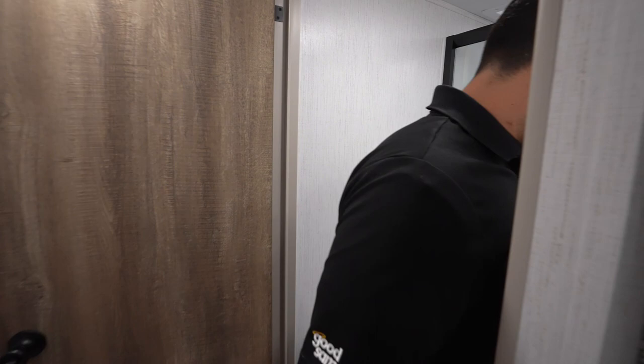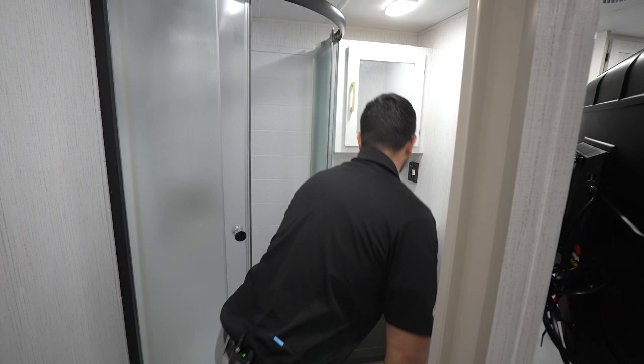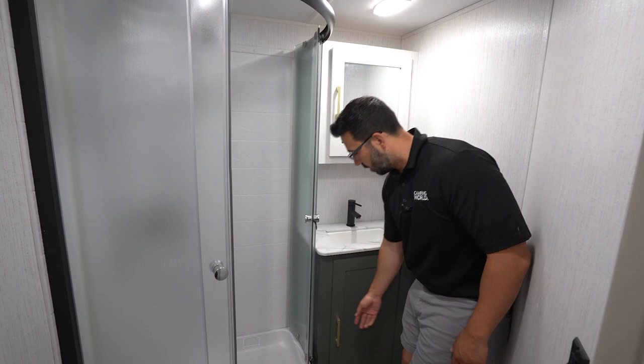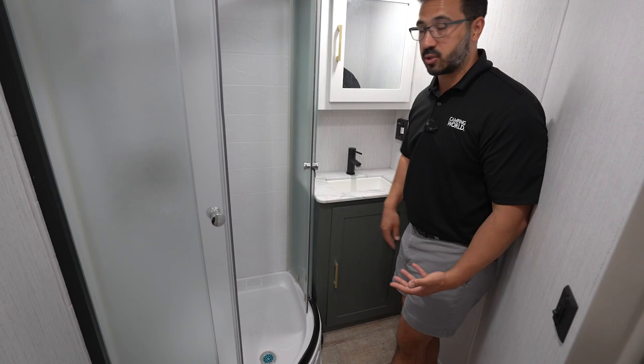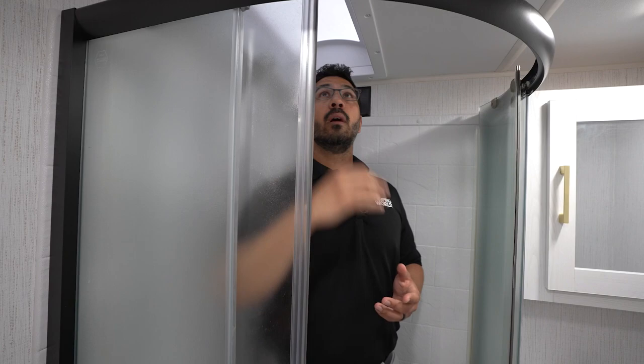Moving up to the primary bath — porcelain bowl again. At six foot I have great leg room and pretty good shoulder space. Same upgraded pressed countertop and same faucet as before. Good storage underneath, plus space for extra toilet paper, and a mirrored medicine cabinet up top. Stepping into the shower, I have pretty good space — at six foot tall you could probably be six foot one without ducking. With the skylight you could probably be six foot two or three and still stand up comfortably.